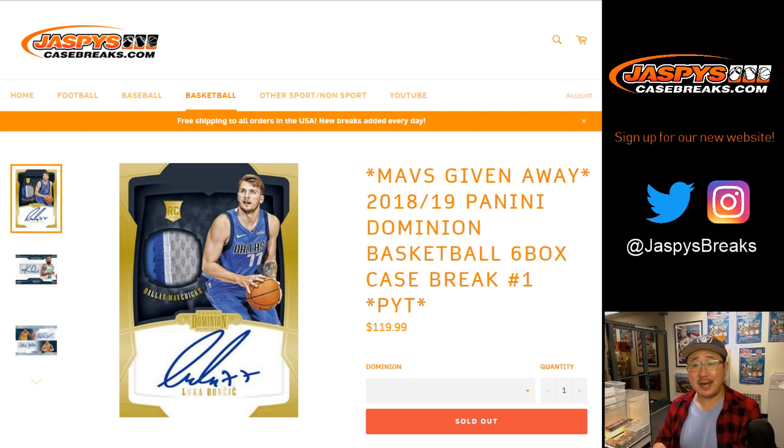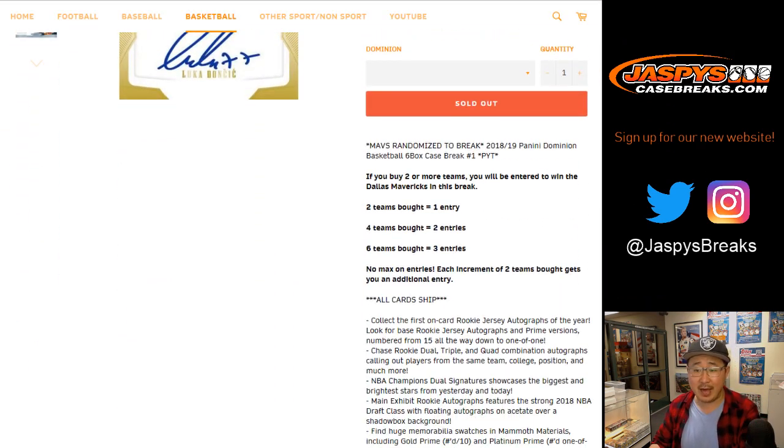Hi everyone, Joe for jazbeescasebreaks.com. Another new release: 2018-19 Panini Dominion Basketball, 6-box break, pick your team number one from jazbeescasebreaks.com, with a chance at the Mavs. I'm sure everyone read the item description — 2 teams will get you 1 entry for a chance at the Mavs.